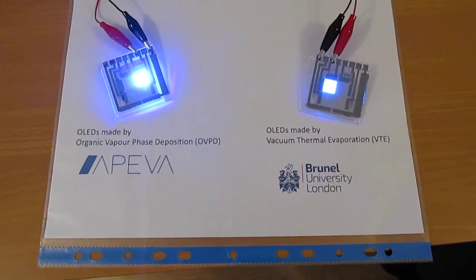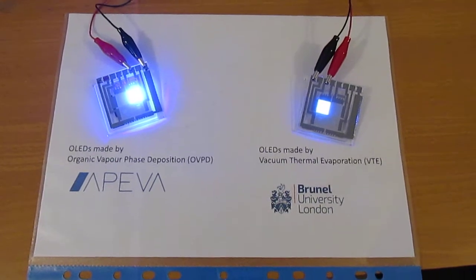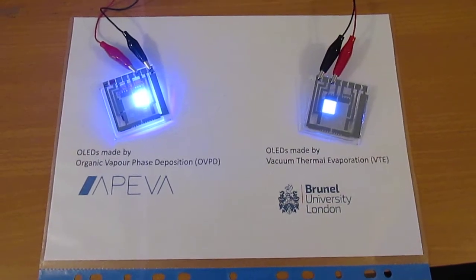Welcome to Brunel University London. We are comparing two devices made by two different technologies.